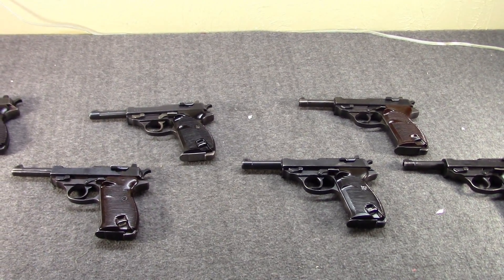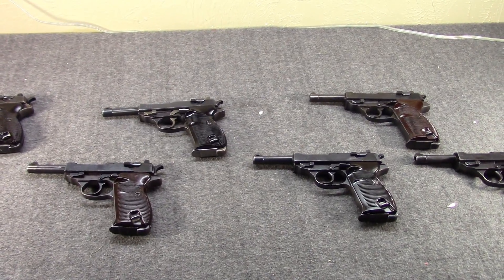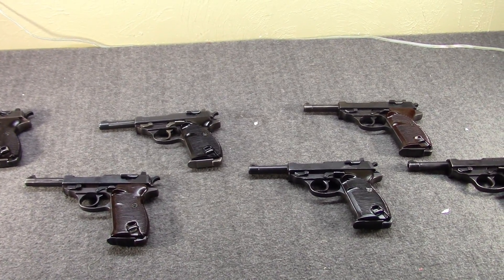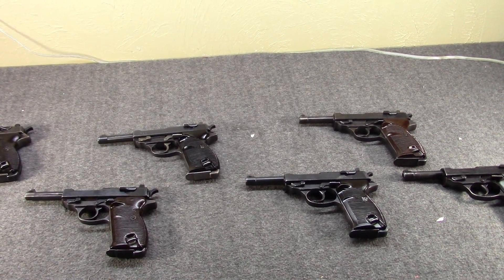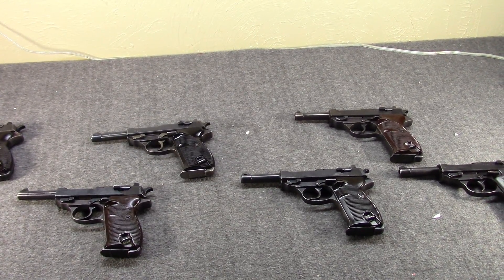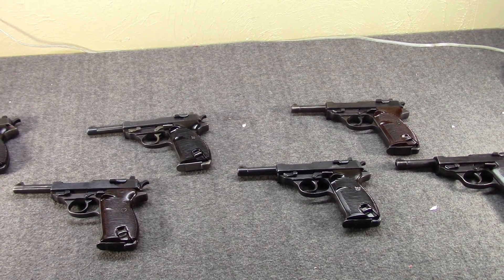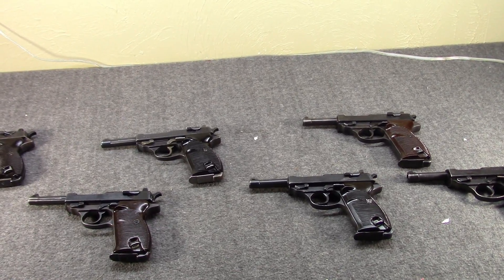Hi, Misha here. From time to time we like to do a buyer's guide or 101 basics video on well-known, popular firearms, just to help people out. These are not meant to be super detailed or super comprehensive videos, and we in no way purport to be experts, but we can share observations and things we've learned over the years.